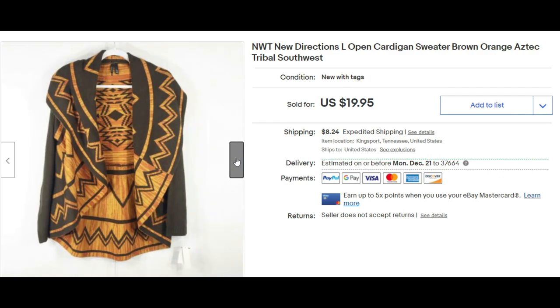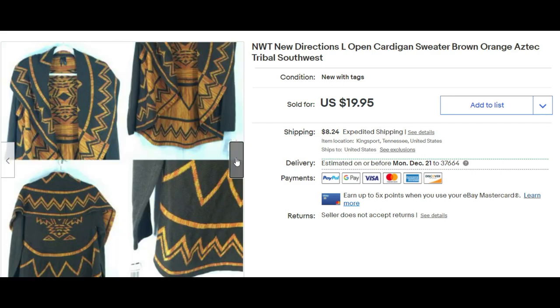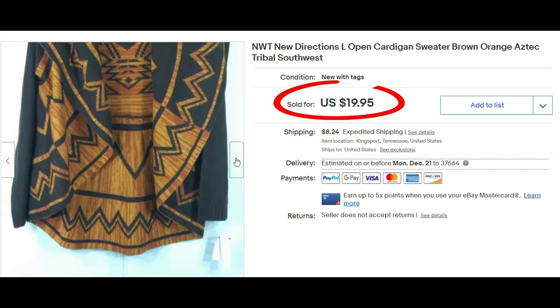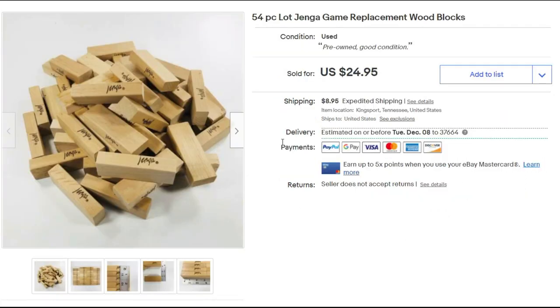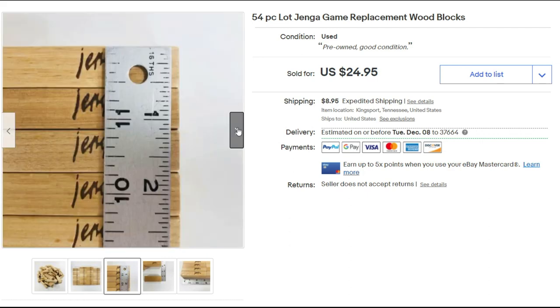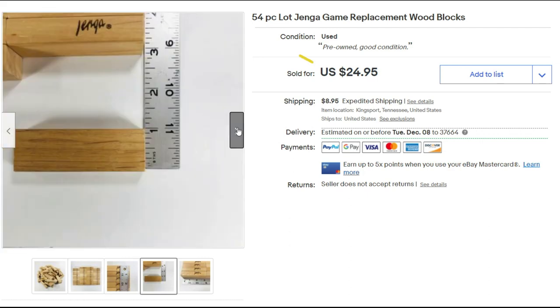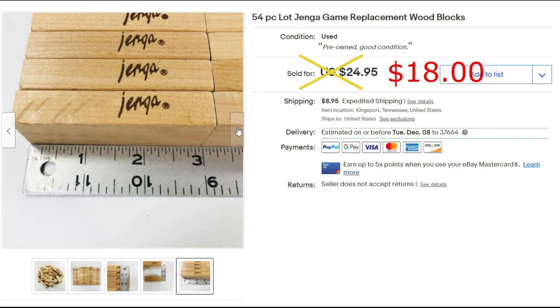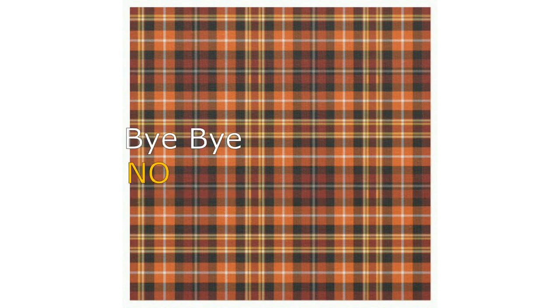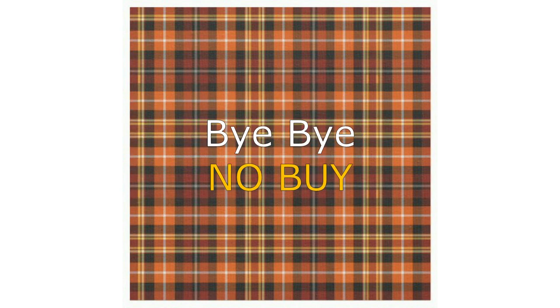I sold this new-with-tag New Directions size L open cardigan sweater. I thought it was really pretty — I love the print, almost kept it — but sold it for $19.95 plus shipping. Here's something I don't pick up very often: a 54-piece Jenga game replacement wood blocks lot. I titled it 'replacement' and sold them for $18. I think I paid two dollars for the bag.